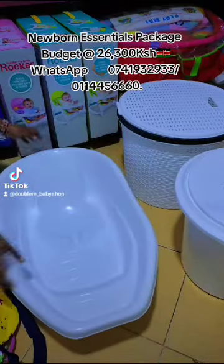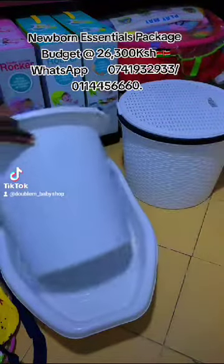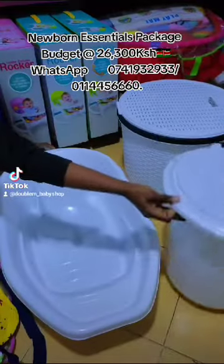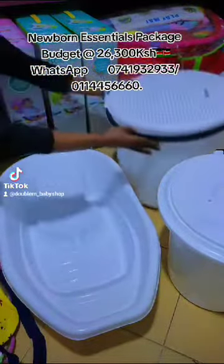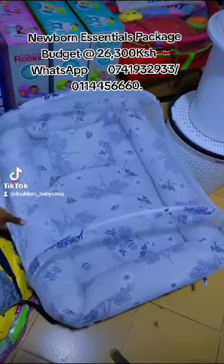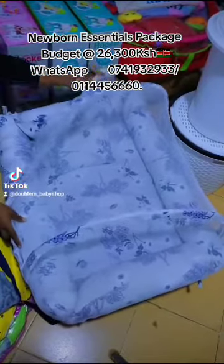Hey guys, welcome to Double M Baby Shop. In this video we have a newborn essentials package at a budget of 26,300 Kenya Shillings. It comes with a basin, bucket, laundry basket, and a baby cot sleeper that comes with a net and a baby pillow.